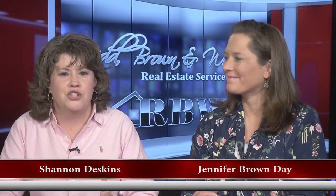Hello, everyone, and welcome once again to another edition of the Red Brown and Williams Real Estate Show. I'm Shannon Deskins, along with Jennifer Brown Day, and I promise you on today's show we're going to hit everything. We've got for sale, we have for lease, we have commercial, we have residential — we've got it all.